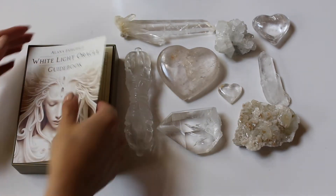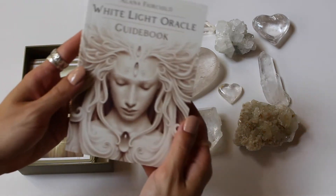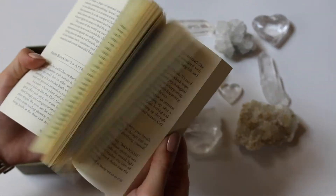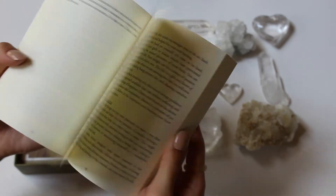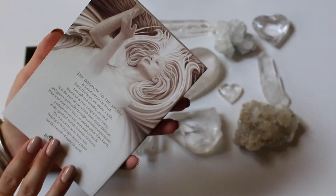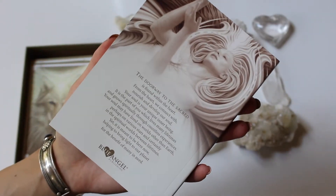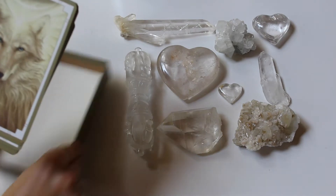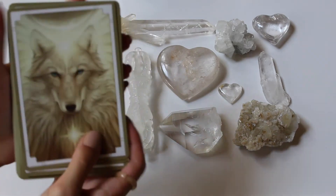It comes with a little guidebook as soon as you open it up. The guidebook has all the pages with the card affirmations and prayers you can read. It's a cute little guidebook with some text on the back. Let's pull the oracle cards out and see what they look like.